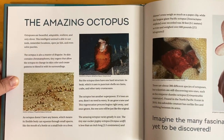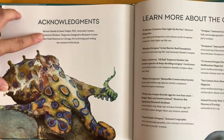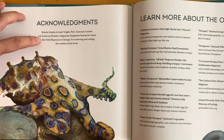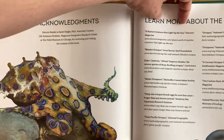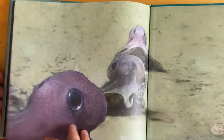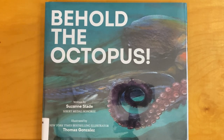Here's more about the amazing octopus you can read on your own. And acknowledgements. Sincere thanks to Janet Voigt, Ph.D., Associate Curator, Life Sciences Division, Negaunee Integrative Research Center at the Field Museum in Chicago, for reviewing and vetting the contents of this book. And more resources to learn about octopuses. That was Behold the Octopus! By Suzanne Slade and Thomas Gonzalez.